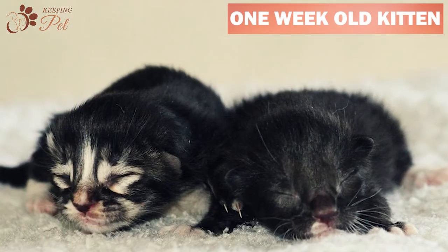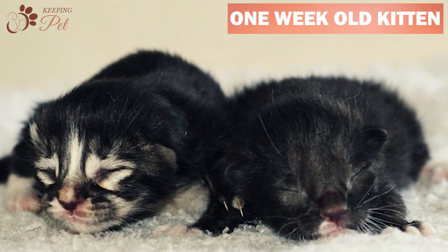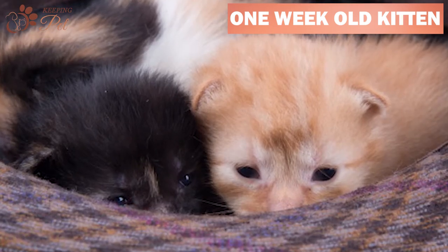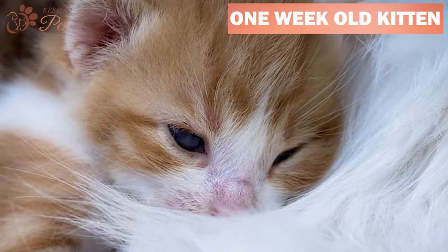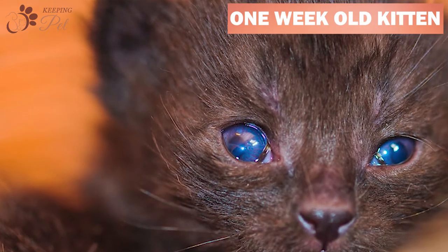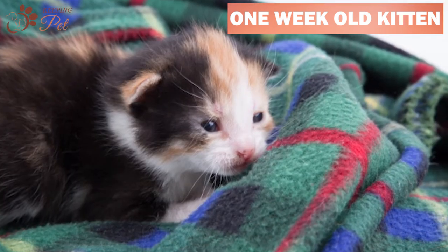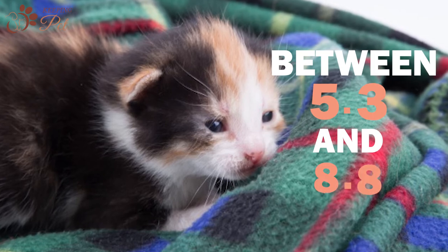A one-week-old kitten will no longer be directly attached to their mother with the umbilical cord, but their eyes will still be shut. Their ears will start unfolding around the seventh day of birth, and their eyes will slowly begin opening between 8 to 12 days. One eye might open more quickly than the other. At this stage, your kitten will have blue eyes, but with age it will transition into an adult eye color. A one-week-old kitten should have doubled their birth weight, and on average should weigh between 5.3 and 8.8 ounces.